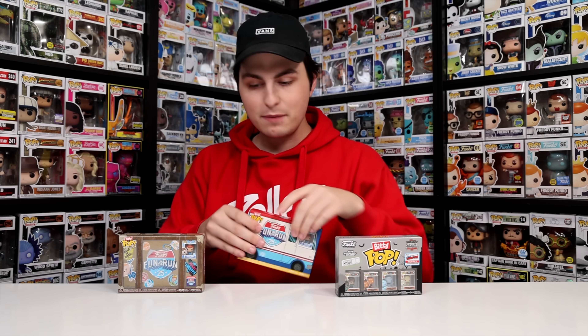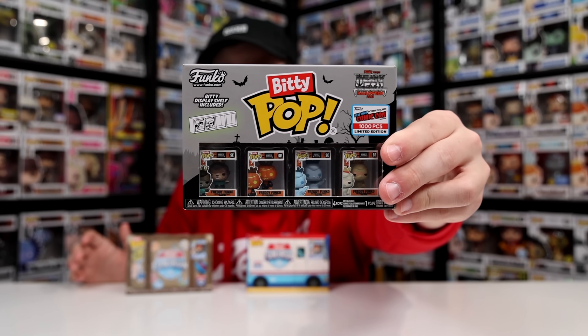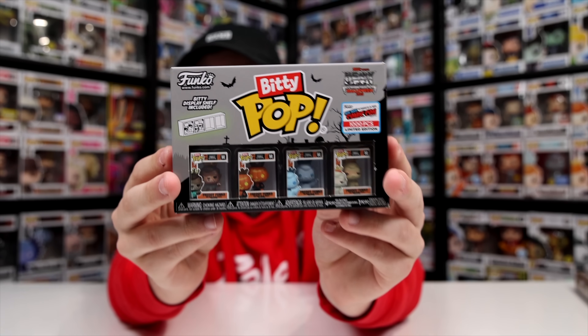The first three we're beginning with are characters that don't actually have a larger set — there's no mystery to them and you get the same characters every single time, but they are different Bitty Pops so we're cracking them open. We'll start with the New York Comic Con exclusives that haven't even released yet. I was able to get them a little bit early from Funko, so it's really exciting to show you guys these.